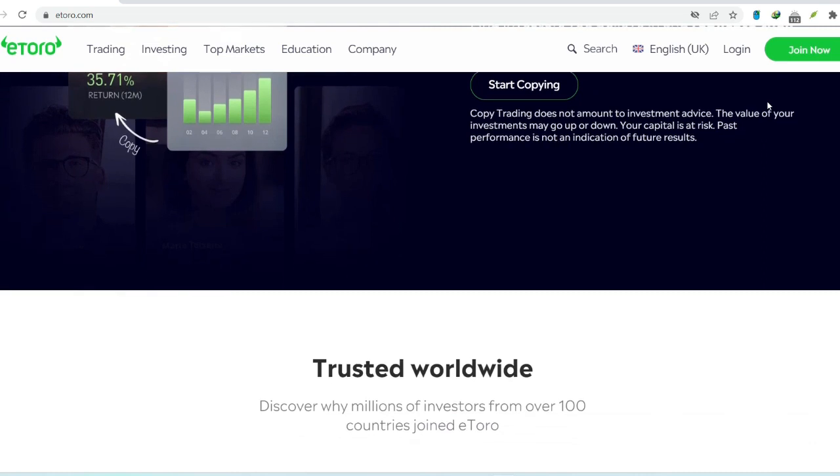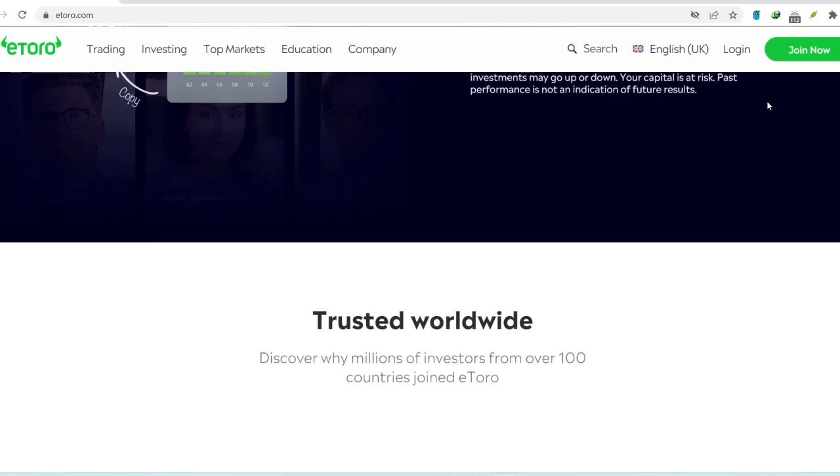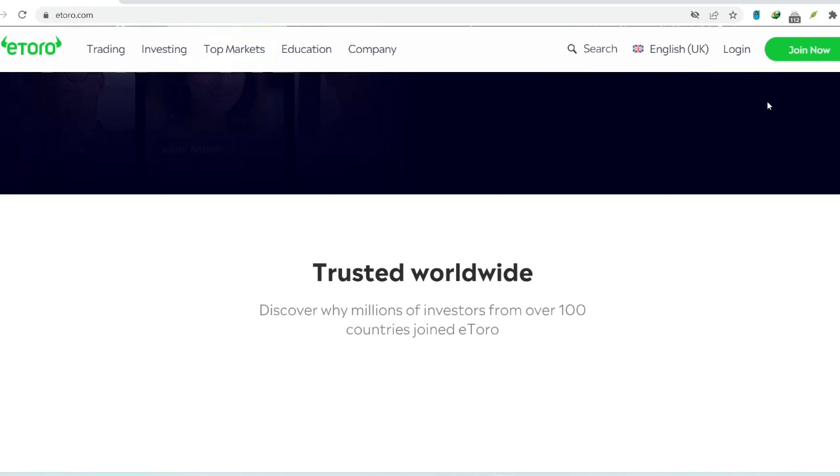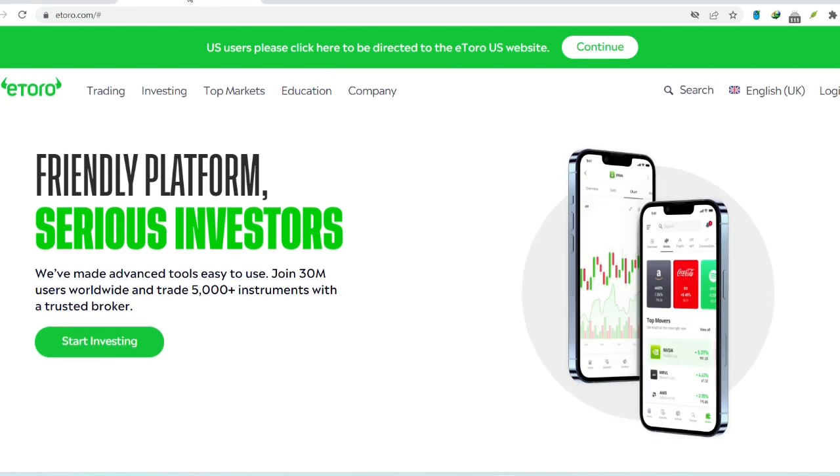Explore other withdrawal methods — some might have lower fees than others, so check with eToro to see if they offer different options. Remember, knowledge is power. By understanding eToro's withdrawal fees and how to manage them, you can make informed decisions and keep more of your hard-earned cash in your pocket. Thanks for watching and until next time, happy investing!